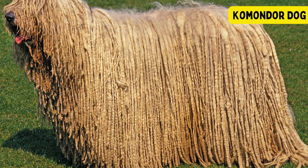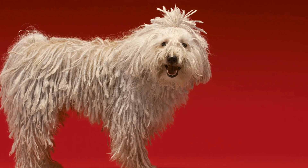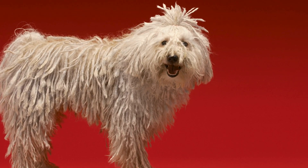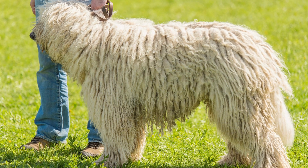Komondor Dog. The Komondor is a distinctive and large Hungarian breed of dog known for its unique corded coat, which forms long, mop-like cords as the dog matures. Despite its large size, the breed is agile and adaptable.